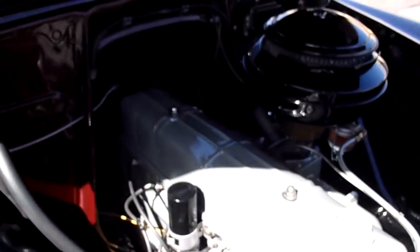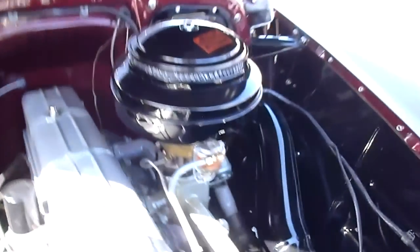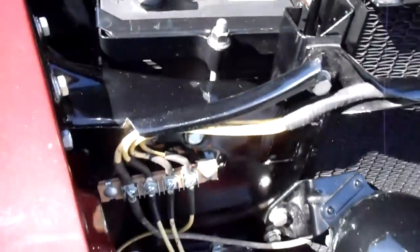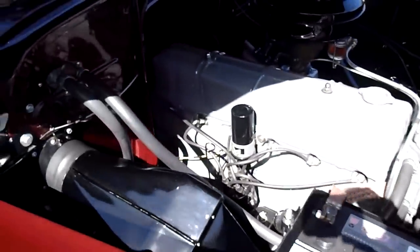Here's the engine compartment. The engine was just rebuilt along with the transmission — less than probably 200 miles on it since then. It's the original 216 with the one-barrel carburetor. All the wiring, every nut and bolt — everything's powder painted. Even the little tags. Ready for a trophy any place you take it.